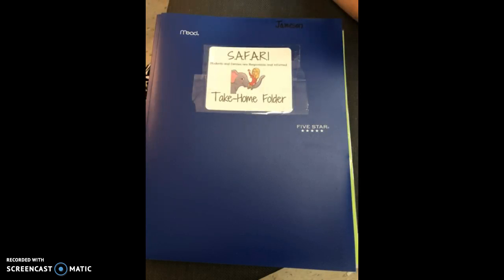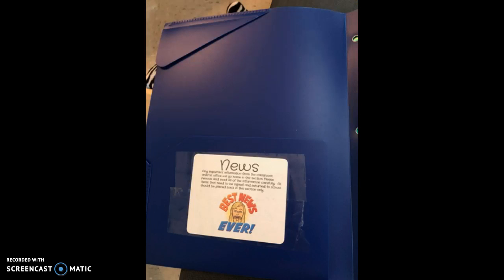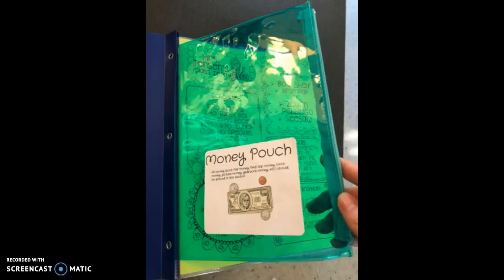This is the cover. On the inside is the news section, where you're going to get papers from the front office and from me — any important information. This section is normally filled on their communication day, Thursday. You'll also see our money pouch, where you can put money for field trips or lunch money.